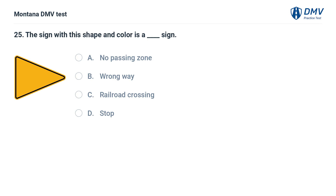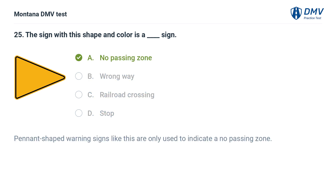The sign with this shape and color is a: A. No passing zone. B. Wrong way. C. Railroad crossing. D. Stop. The correct answer is A: No passing zone. Pennant-shaped warning signs like this are only used to indicate a no-passing zone.